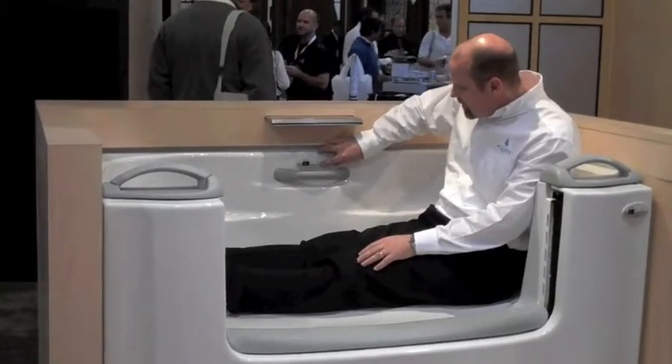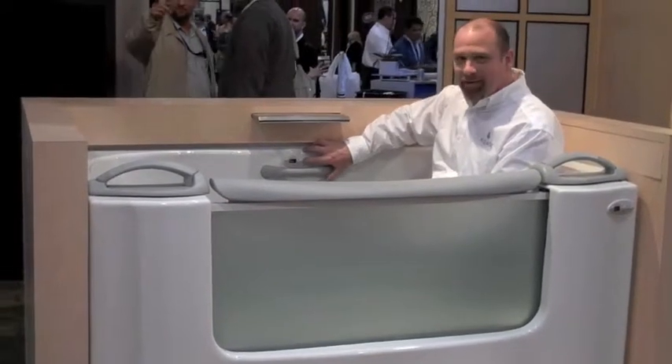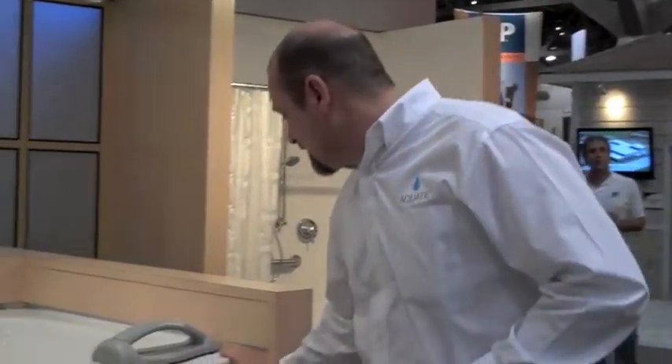An interesting feature about this tub is it also has a quick-drain system. In a typical walk-in tub, it will take two to three minutes for the tub to actually drain. With our transfer tub, it will actually drain 70 gallons of water in 30 seconds. So no more sitting in the tub getting cold, waiting for the tub to drain — a very quick-drain system.